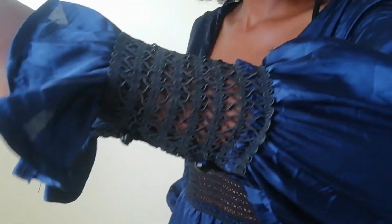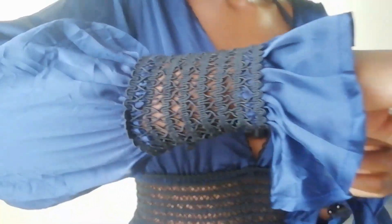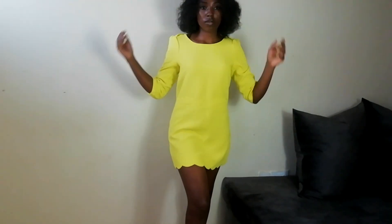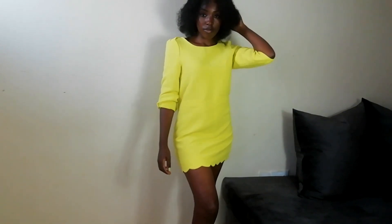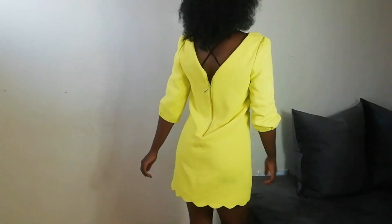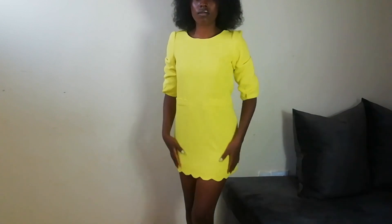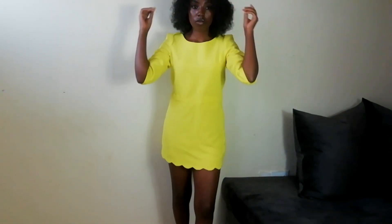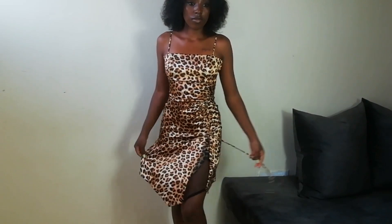The next one is this lime green shift dress — really nice. I got it in Limuru for 50 shillings as well. Limuru market days I think are usually on Wednesdays and Saturdays, and I think you can actually grab yourself something cute there.